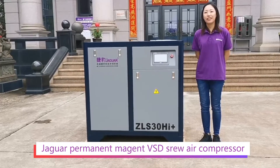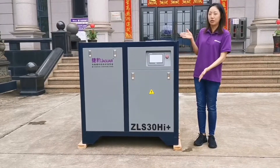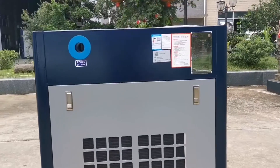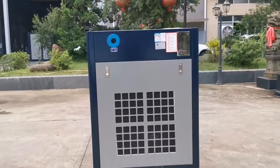Hello guys, so nice to see you all again. I'm Cory from Jaguar air compressor. Today, I'd like to introduce one popular type of air compressor which can save energy by up to 50%. That is the Jaguar permanent magnet VSD screw air compressor. We call it HI+.